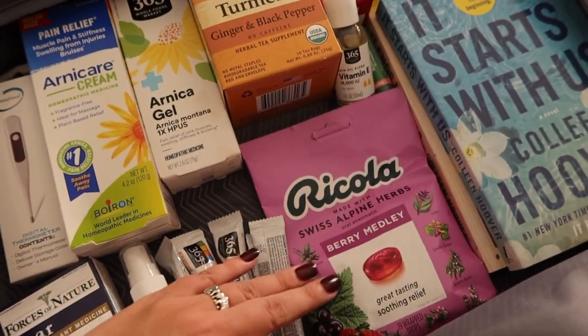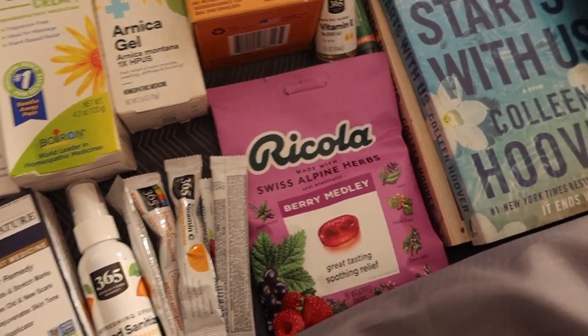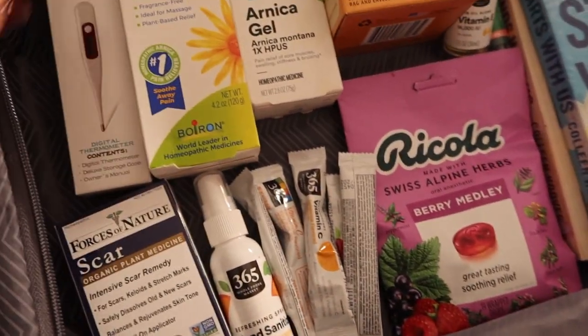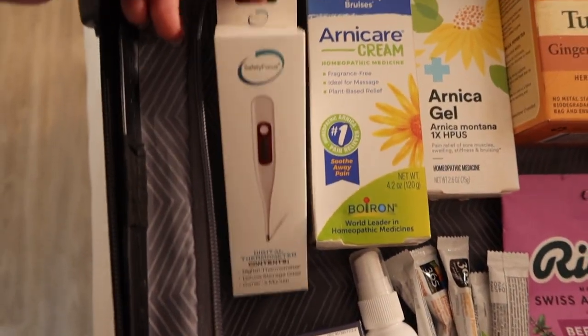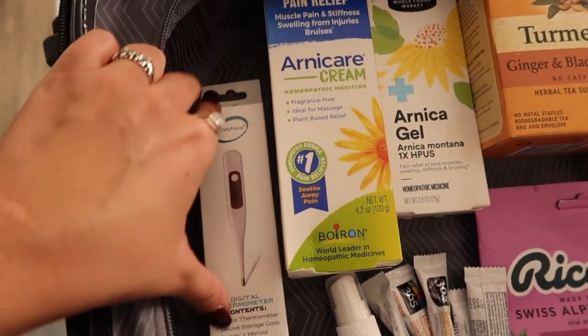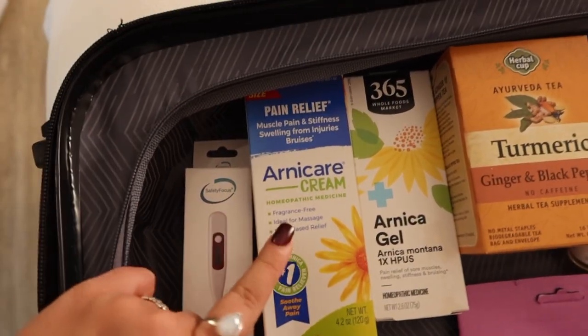I got cough drops — I was like, why do you need cough drops? But apparently after surgery you really have a sore throat, so these help with that. I also got a thermometer just to make sure I'm not overheating or getting a fever, because if I do I definitely have to go to the hospital.